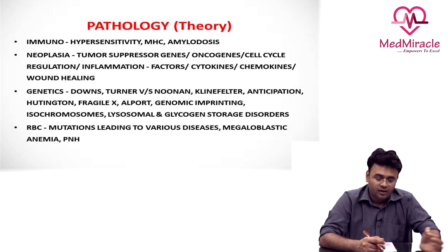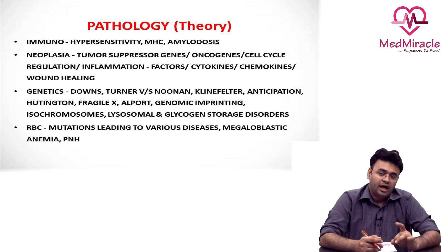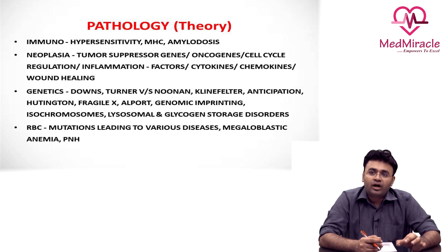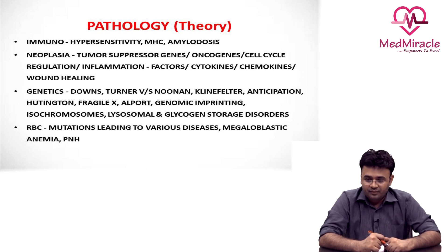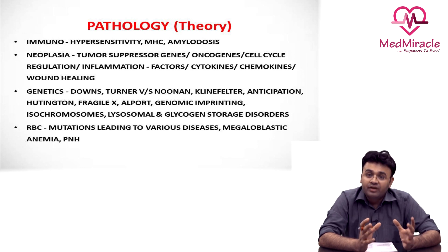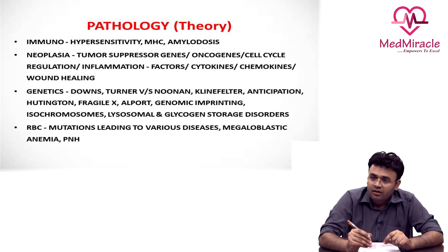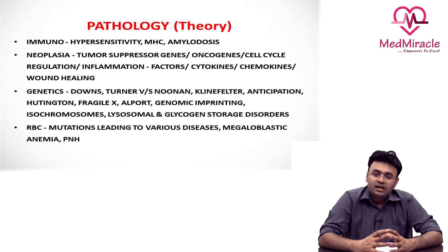As far as general pathology is concerned, each chapter has a separate weightage. The most important chapter is inflammation — you have loads and loads of questions from inflammation, both acute and chronic. The impact of individual cytokines and chemokines, their influence on the inflammatory and immune system, is very important. Apart from that, the basic cascades of apoptosis, the types of necrosis, and the relevant stains are very, very important.